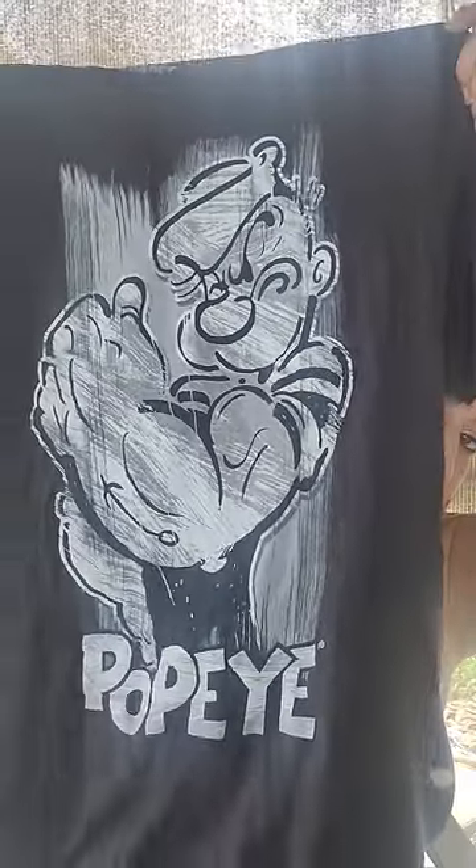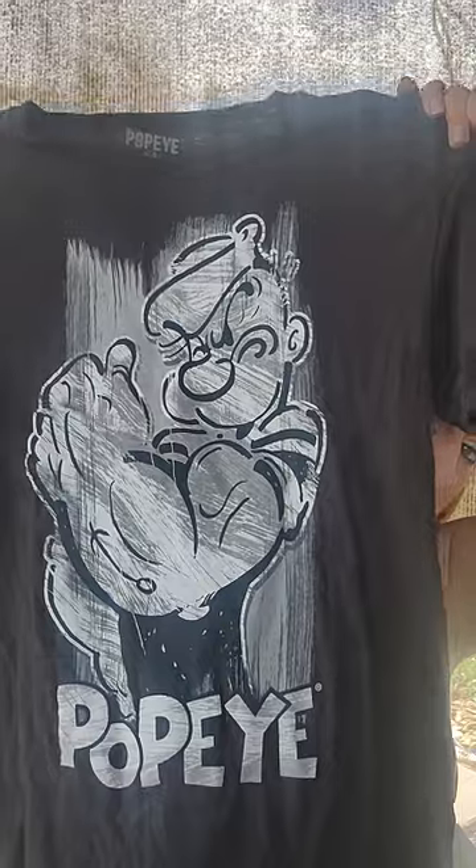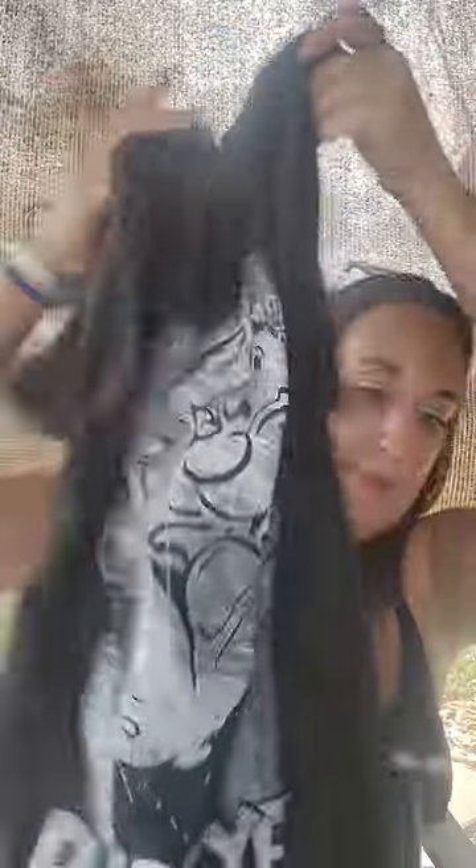I saw this shirt for — I think I paid $2 for it. It is actually really, really soft. I got this for my older son — it's just a Popeye shirt, but I thought it was really cute. And like I said, it's really, really soft for two bucks.